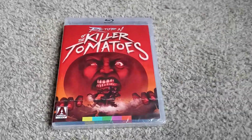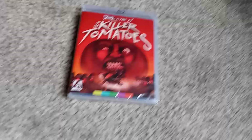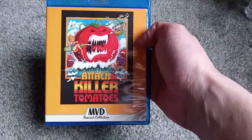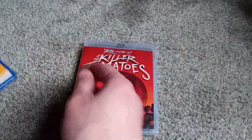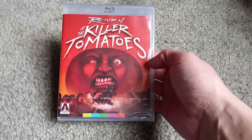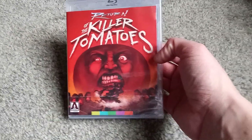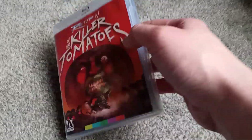Hello and welcome to another Blu-ray unboxing. This time around, Return of the Killer Tomatoes. I believe I did an unboxing for Attack of the Killer Tomatoes — if I didn't, I bought it anyway, so there you go. But suffice it to say, upon learning Return had gotten a Blu-ray release from Arrow, and that it had dropped considerably in price with a pretty fresh sale, I had to go ahead and pick it up.